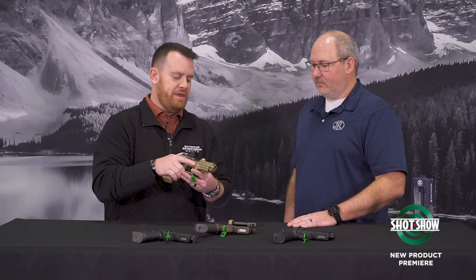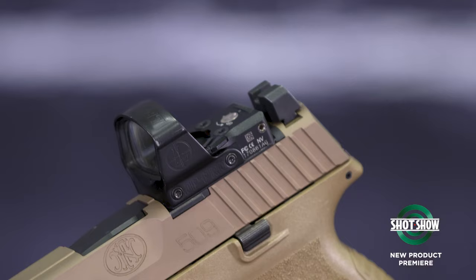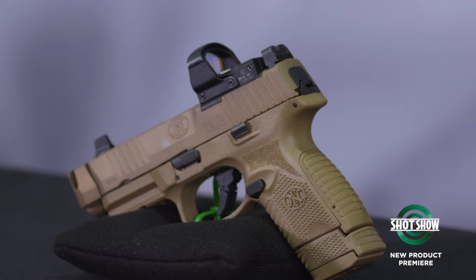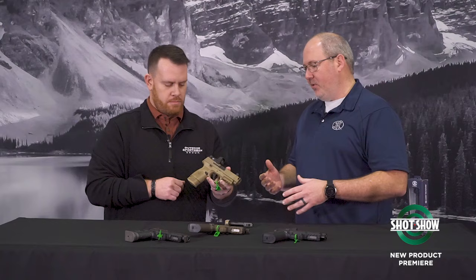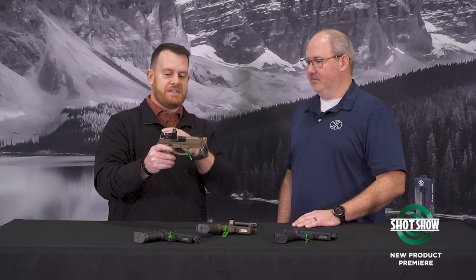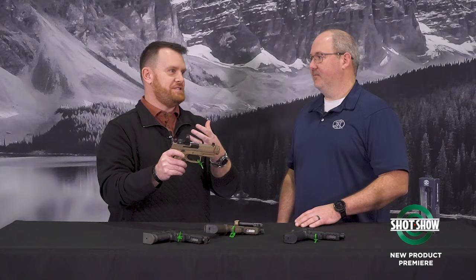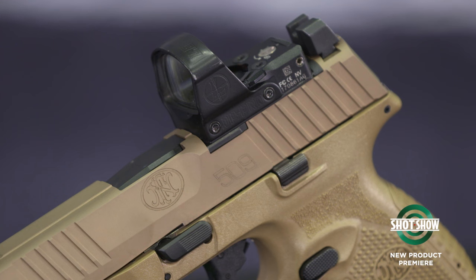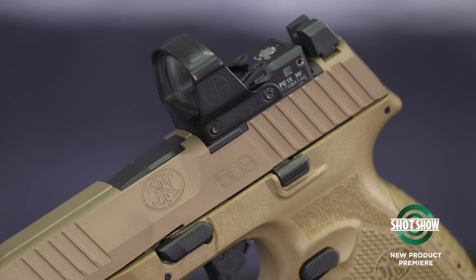Another new model with a compensator — this is a limited edition SKU, the 509 Compact MRD with the compensator. A lot of people want the compensator but can't afford the full Edge package suite of features, so we wanted to make it more accessible. Any of the 509s have this awesome suite of features. On this compact pistol, the Leupold Delta Point Pro — one of the largest red dot optics out there — you can still get a co-witness because of how deep they cut that optics cut. It's a really great mounting system.